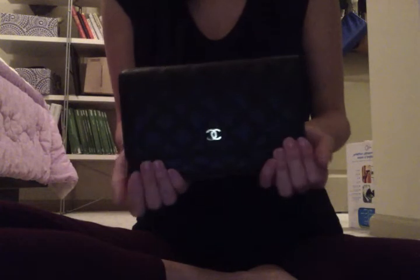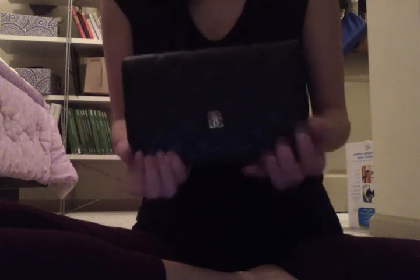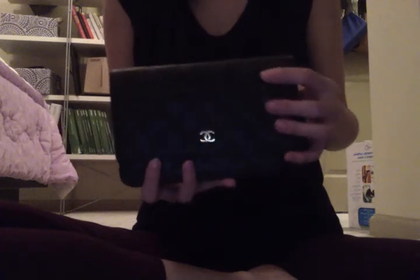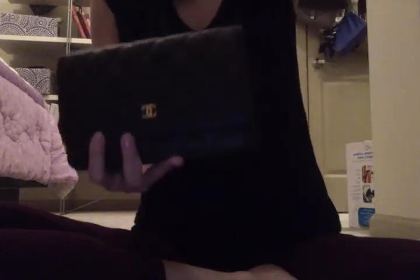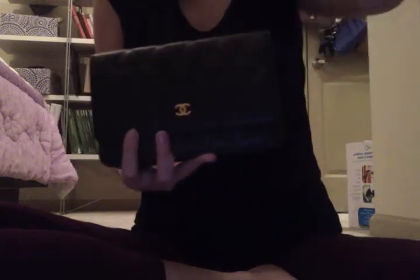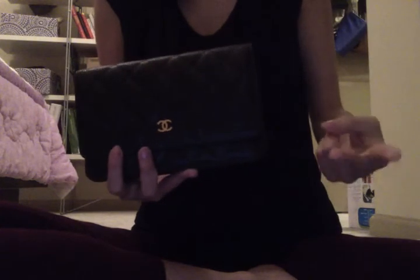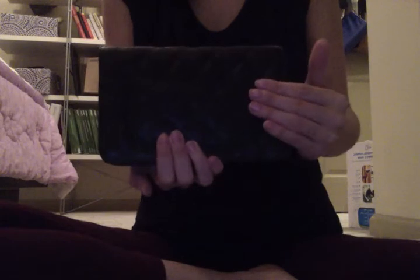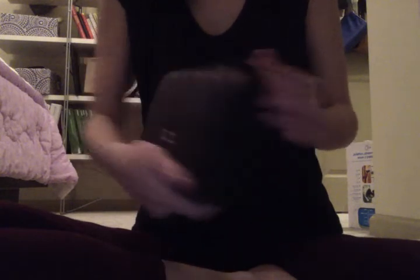This is called a handbag — it's actually considered a small leather good, or wallet on chain. I got this because I normally don't carry too much when I'm running quick errands. I don't need much, just the basics: cell phone, credit cards, ID, keys — and this fits all of those. You can wear it in so many different ways. I got the caviar leather, black, as you can see, and I chose to go with the gold hardware.